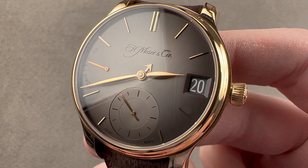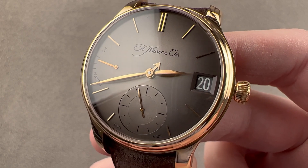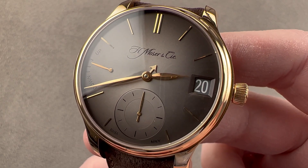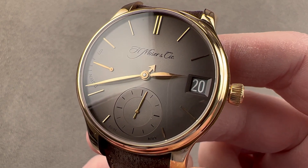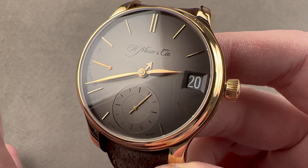Today we are discussing the H. Moser & Cie Endeavour Perpetual Calendar. This is the signature watch of the brand, and the timepiece, which is 40.8mm in pink gold, is a brilliantly executed compound complication with most of the complexity hidden.